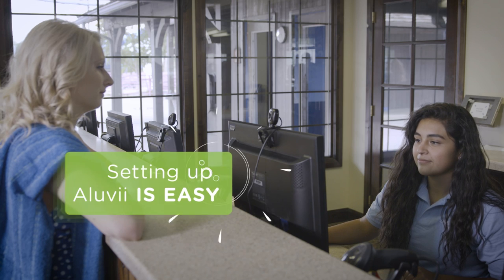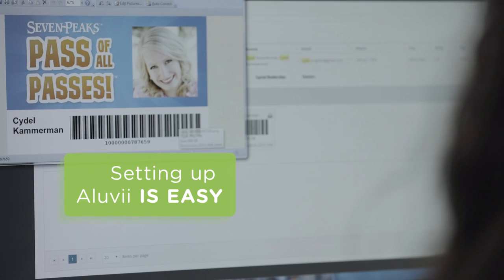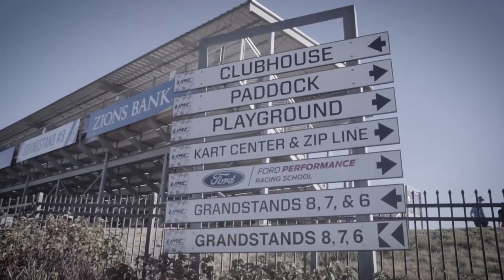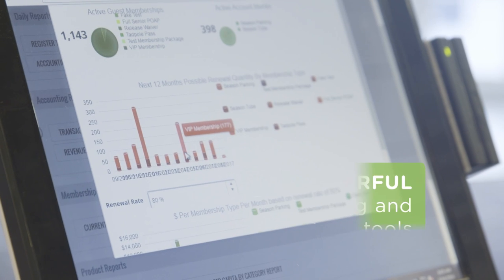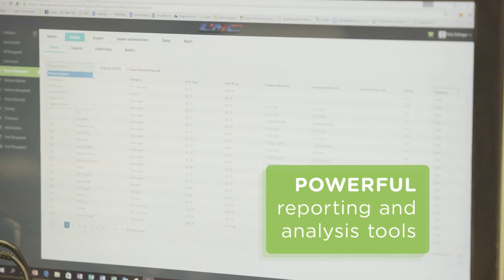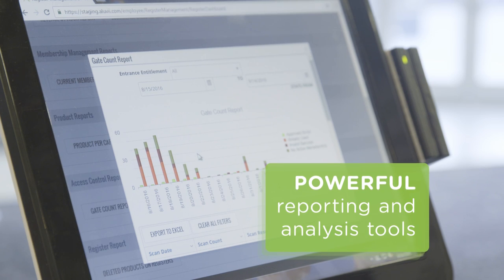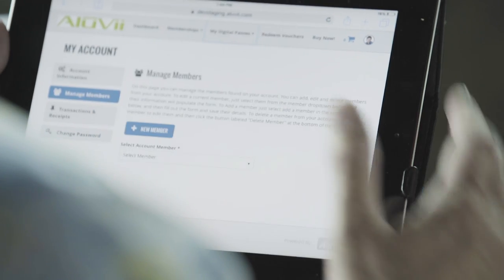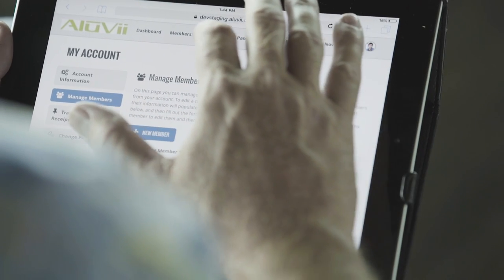Aluvi works with your existing hardware, or it can be packaged with new hardware for easy setup. For more informed decision-making, Aluvi comes with powerful reporting and analysis tools that give you insightful feedback on your operations. All of your data is stored securely in the cloud and accessible anytime, anywhere.